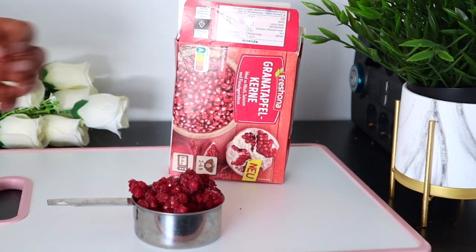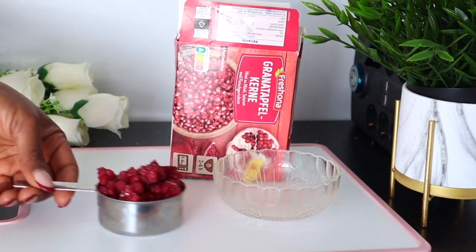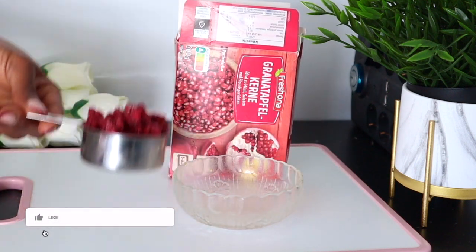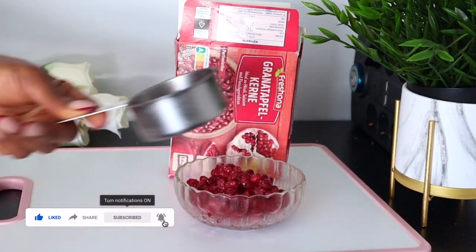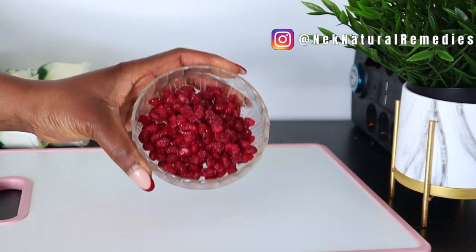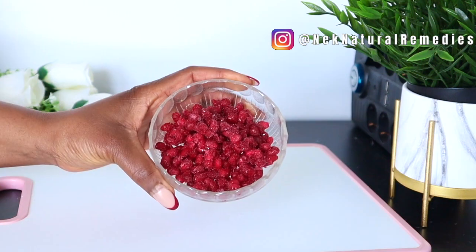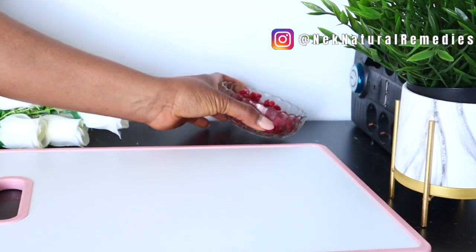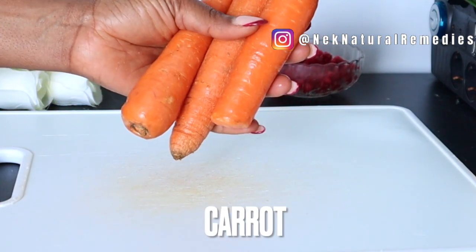Pomegranate seeds are very beneficial to the skin. They help to prevent sun damage, detox the skin, prevent acne, reduce wrinkles, and they are high in anti-aging properties. Pomegranate seeds are good for giving you that glowing skin and they are very healthy and beneficial to your body because they are also high in vitamin C.